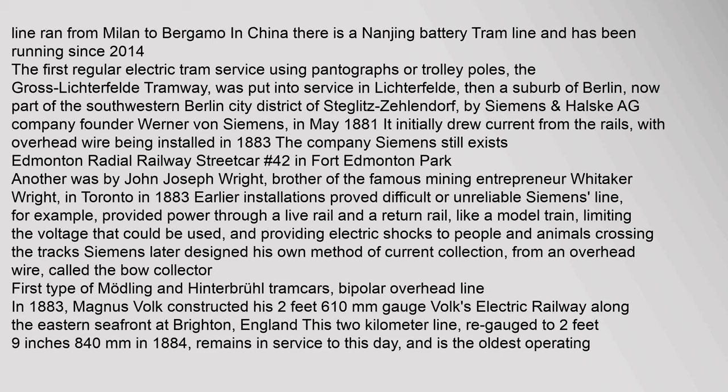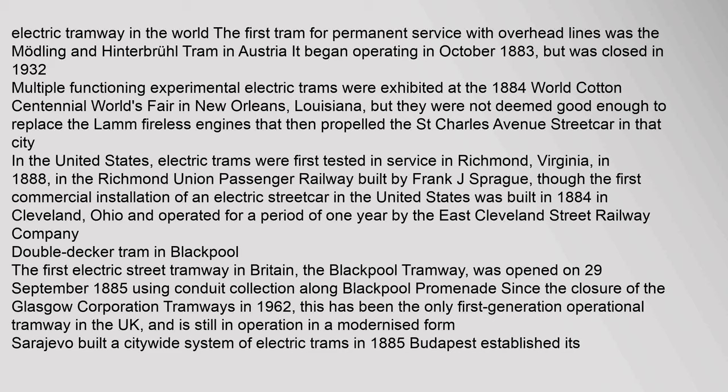The first regular electric tram service using pantographs or trolley poles — the Gross-Lichterfelde Tramway — was put into service in Lichterfelde, then a suburb of Berlin, by Siemens. The first tram for permanent service with overhead lines was the Mödling and Hinterbrühl Tram in Austria; it began operating in October 1883 but was closed in 1932. Multiple functioning experimental electric trams were exhibited at the 1884 World Cotton Centennial World's Fair in New Orleans, Louisiana. In the United States, electric trams were first tested in service in Richmond, Virginia in 1888 in the Richmond Union Passenger Railway, built by Frank J. Sprague, though the first commercial installation of an electric streetcar in the US was built in 1884 in Cleveland, Ohio.